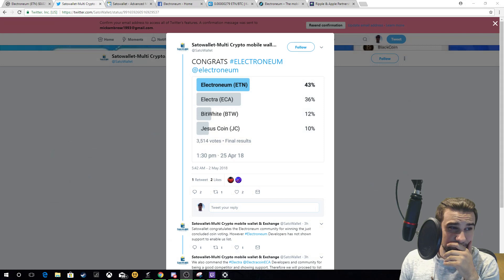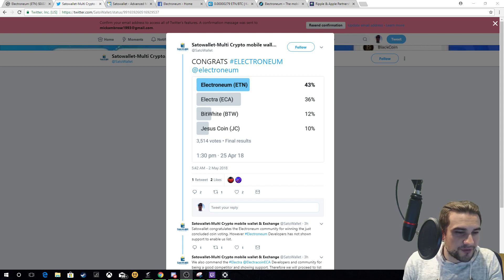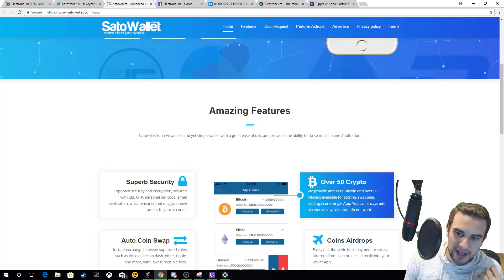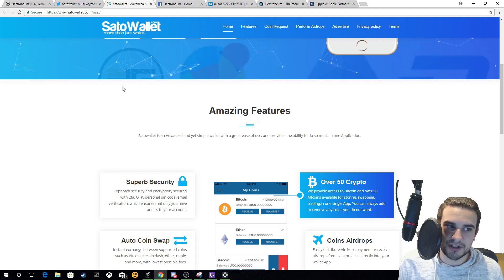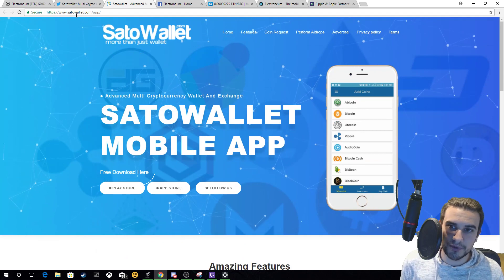Electroneum won the community vote on Twitter to be integrated onto Sato Wallet. Here's the post — they got 43%, beating Electra, Bitwhite, and Jesus Coin. A lot of you will be thinking, well, this doesn't sound very big, and they're not the biggest exchange in the world, but they are quite ambitious. Any new listing is good news, and they won't integrate until after the fork.